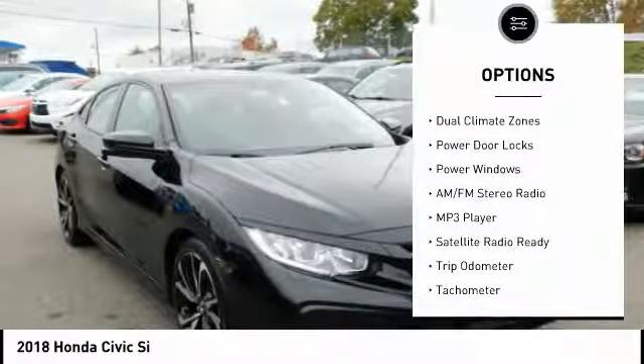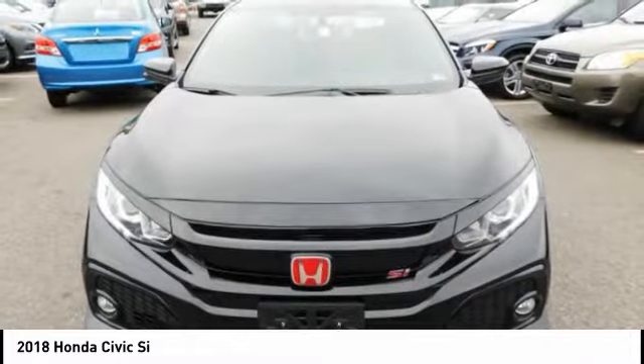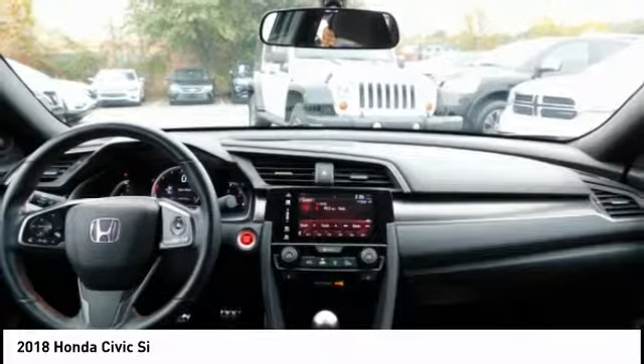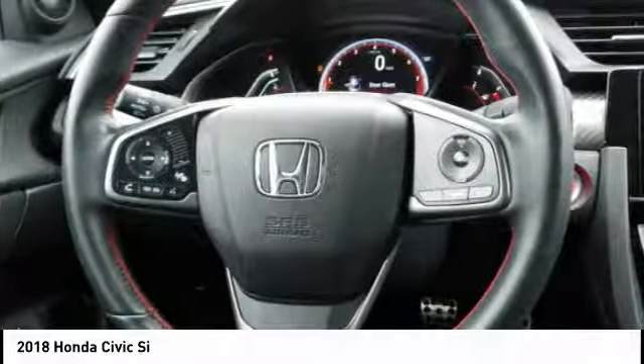Heated seats, keyless entry, premium sound system, steering wheel audio controls, dual climate zones. Wouldn't you look great in this vehicle? Stop in today and see for yourself.